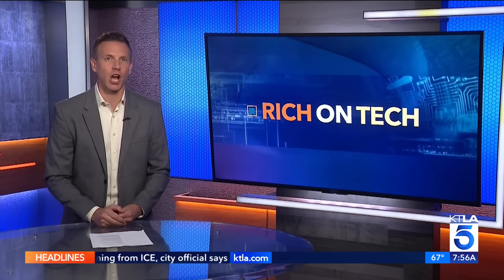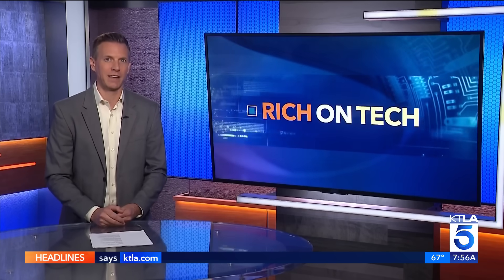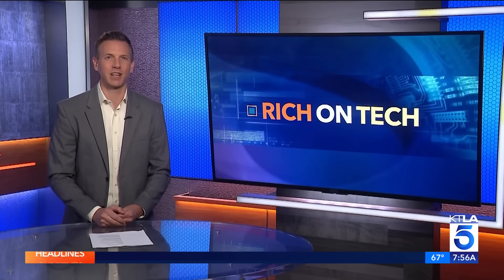My advice: set one up and see how easy they are to use. You can always use your password as a backup on many sites, at least for now. I'll put more information on my website, richontech.tv. I'm Rich DeMuro — that's Rich on Tech.